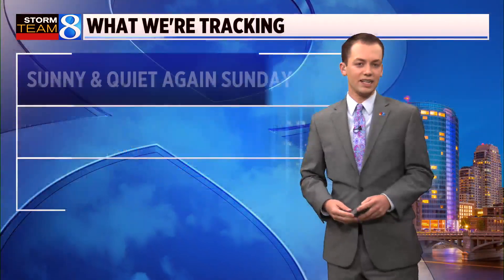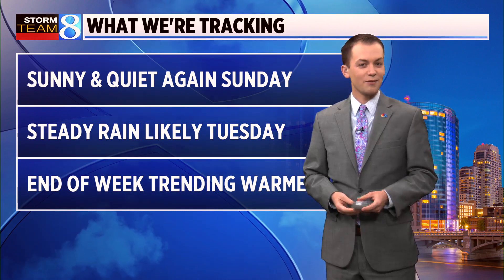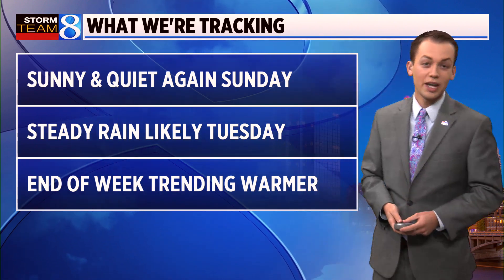Daybreak tomorrow is going to be very quiet. Low temperature right around freezing, but that's under clear skies. Wind is also going to be much lighter as we head into the day tomorrow. We're tracking a sunny and quiet Sunday, very similar to today, just with less wind.